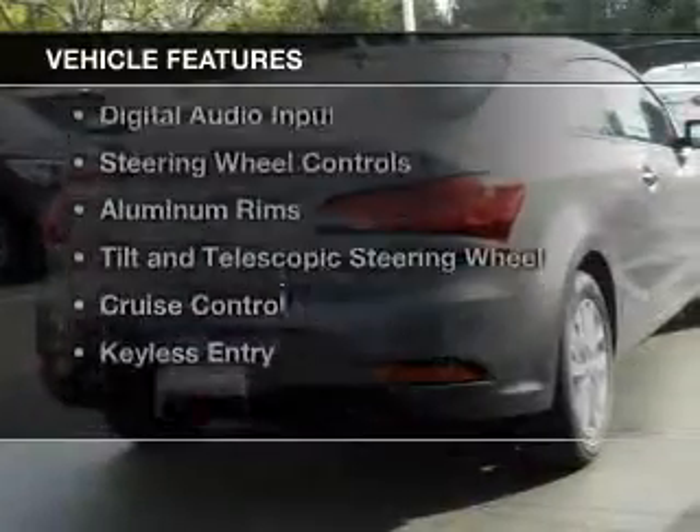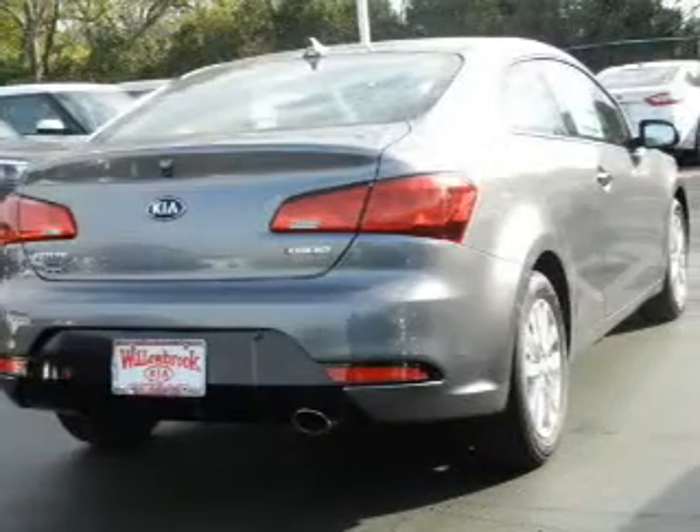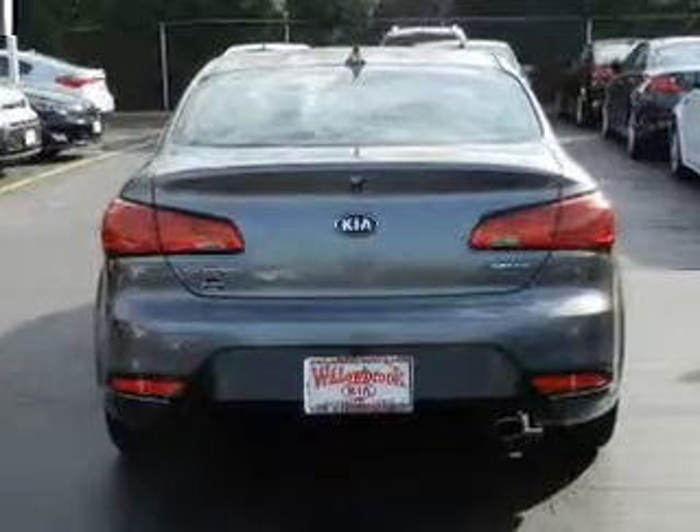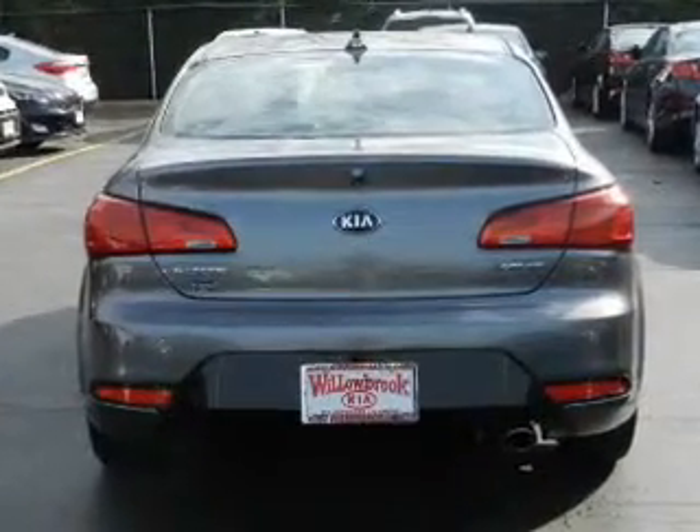The features include Hill Start Assist, Electric Trunk, Bluetooth Connectivity, Sirius XM Satellite Radio, Digital Audio Input, and Steering Wheel Controls.